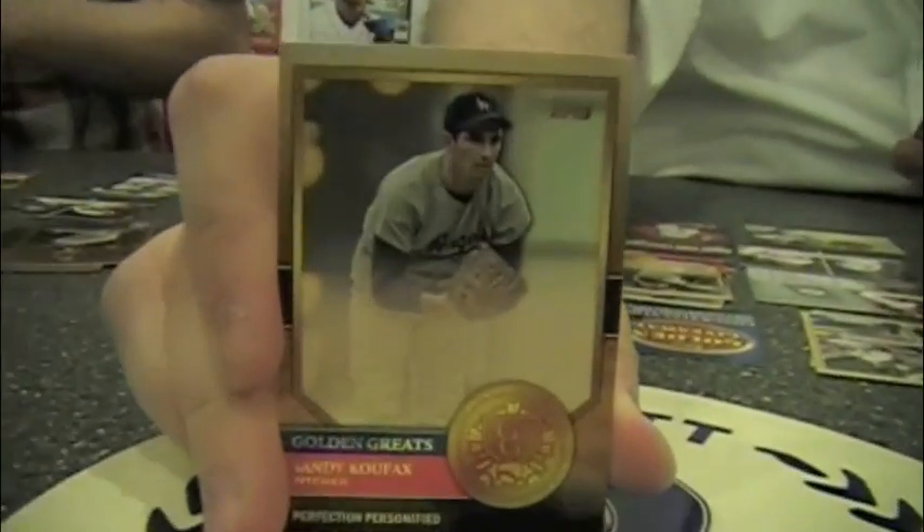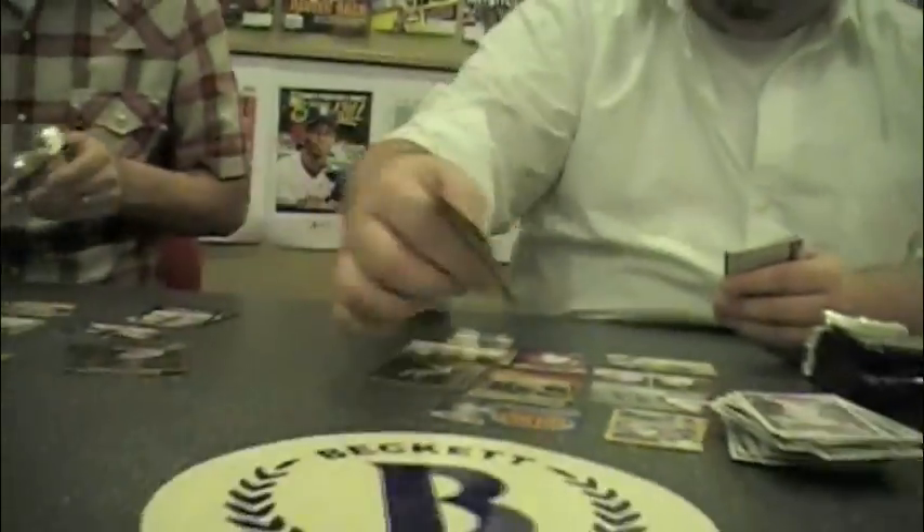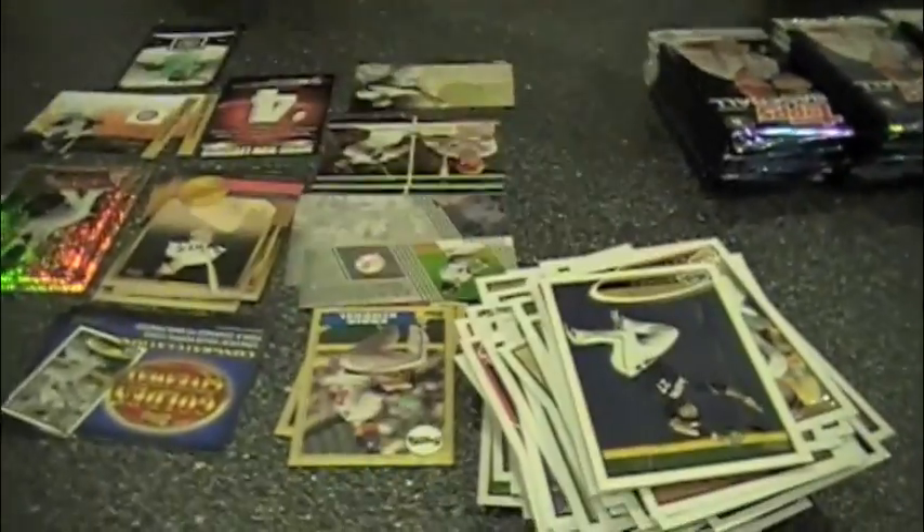Sandy Koufax — that's one to show. Golden Greats. I still have all the names of these insert sets down. Dustin Ackley — he was my first mini the other night. I like those cards.